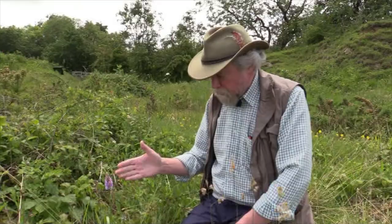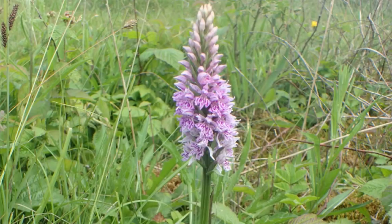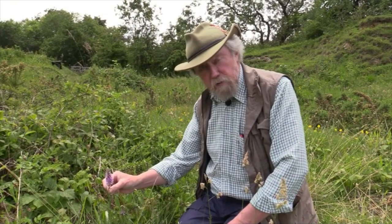It's quite an easy plant to identify. You'll be able to see that the top of the plant where the flowers are has this pyramidal shape. Later on in the year as the flowers come out that will get much more tubular, but early on — we're filming this in the middle of June — the flowers have this characteristic triangular shape at the top.